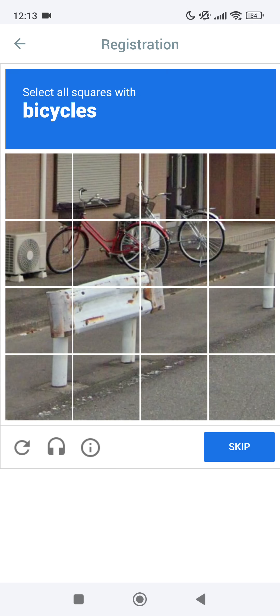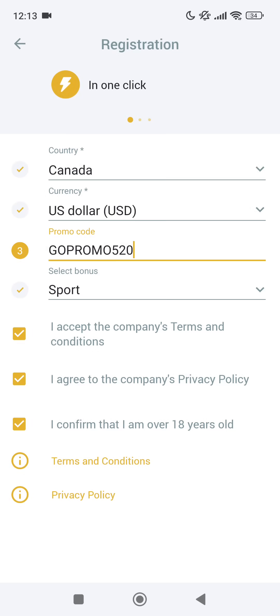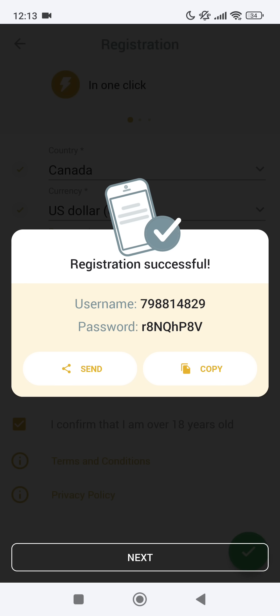Check 'I'm not a robot', choose the bicycles, verify, and after loading you will see your actual login and password. I recommend you to change it or take a screenshot so you don't lose your big bonus.